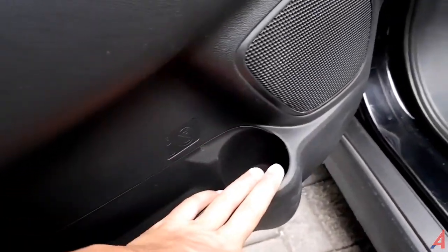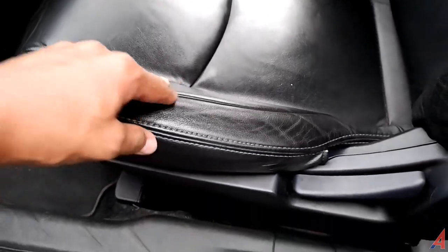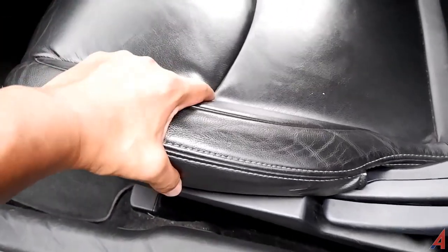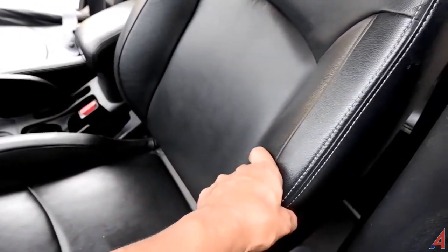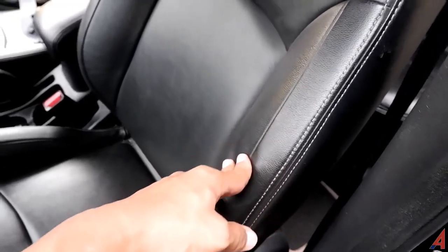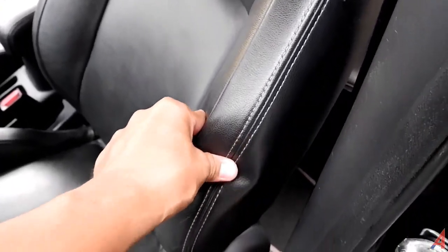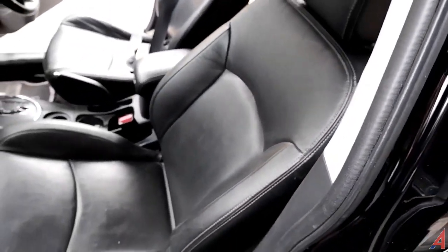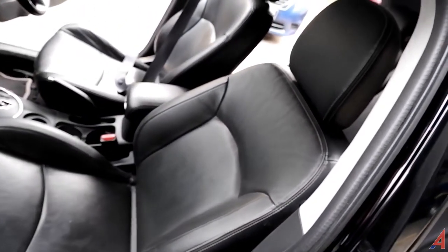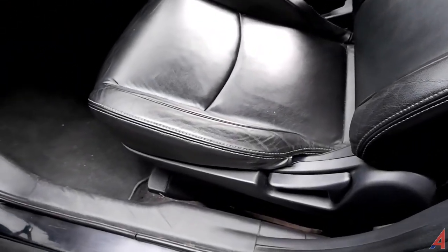Di bagian bawah ada door trim dan cup holder. Untuk jog-nya, bahannya kulit dengan menekuk ke bawah — otomatis menopang tempat duduk dengan sangat baik dan bagian pundak serta pinggang ditopang dengan baik. Kulitnya premium dengan jahitan asli warna putih, kelihatan sangat mewah. Ada headrest yang adjustable dan kondisi jog-nya masih sangat bagus.